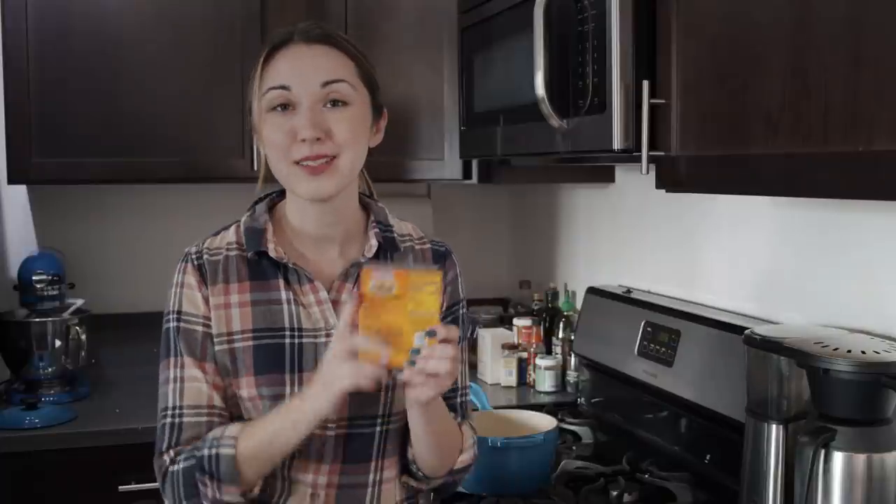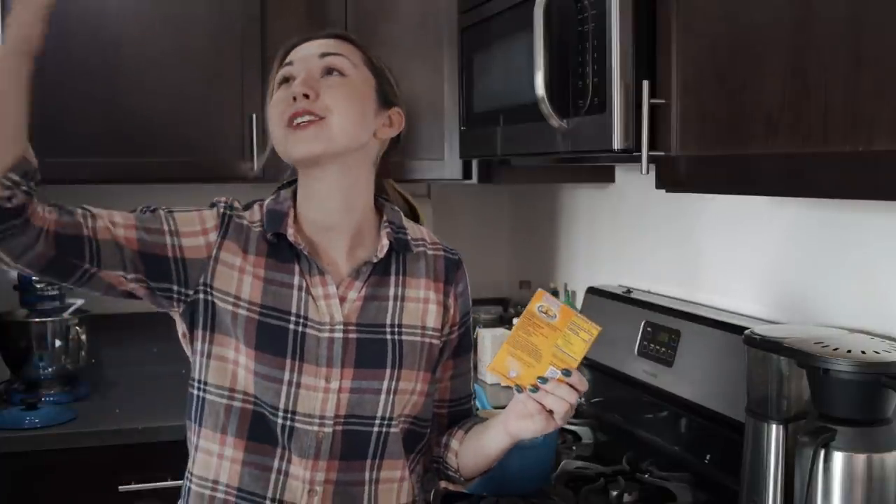I want to make these tantalizingly dangerous candies at home, but working with a high-pressure CO2 tank is just way too much danger for my security deposit to handle. So instead I'm gonna try three slightly less dangerous methods with hopefully similar results. First up is baking soda.